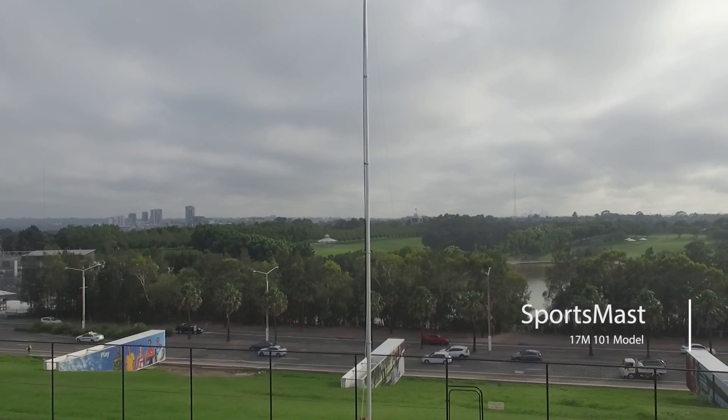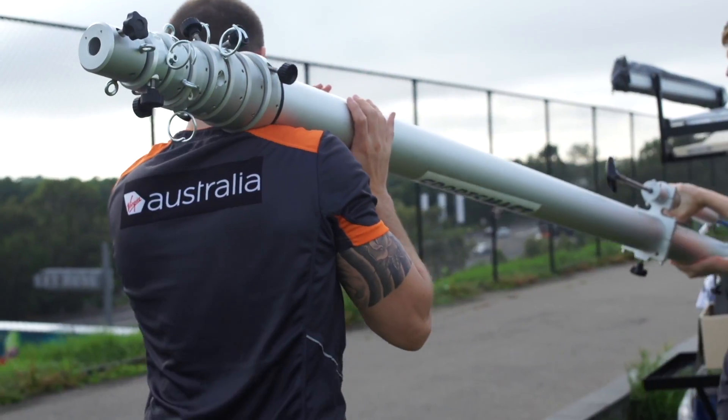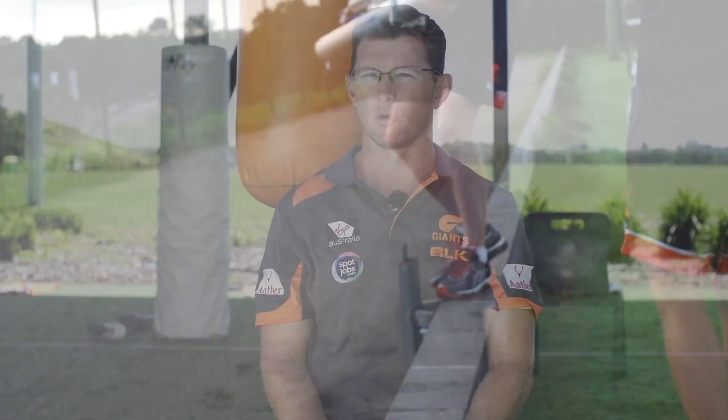I'm Jamie Ryan, head of performance analysis with the GWS Giants AFL Football Club. I found out about Virtual Performance Analysis through their website initially. The benefits of using the 17 and a half metre mast system that Luke McCoy and Virtual Performance Analysis provide — it gives us a unique opportunity. It's a portable solution, so we can take it to any ground for our reserves games, but more importantly it provides us with a solution at training both here and abroad.